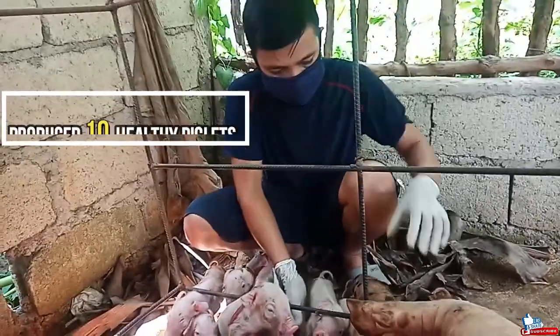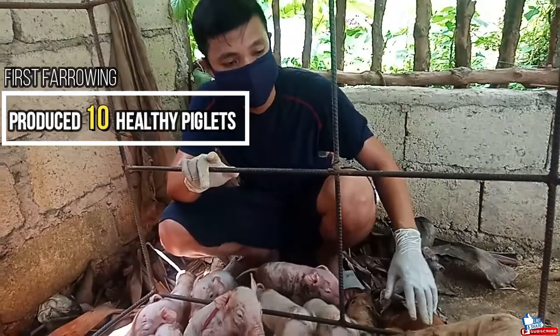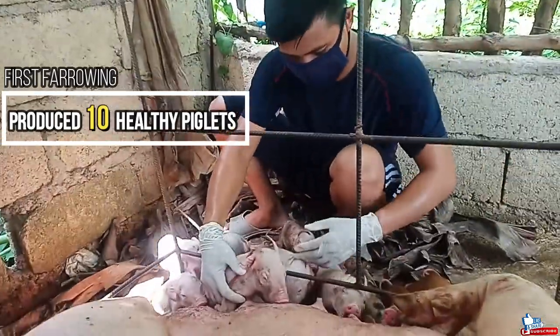After two and a half hours of labor, this dam produced 10 healthy piglets — not bad for the first farrowing. Farrowing of a sow or gilt typically takes between two and four hours to complete full delivery.